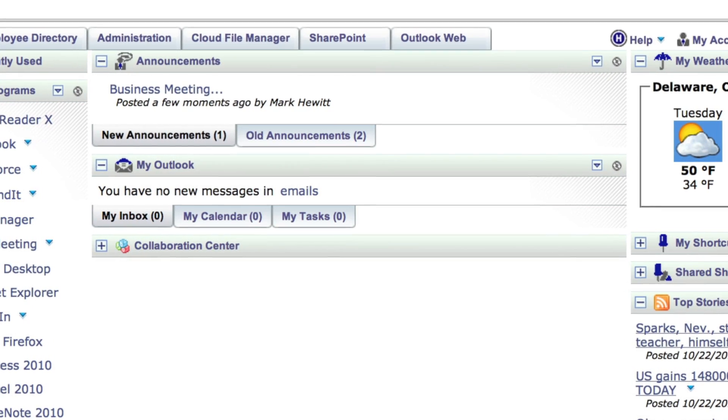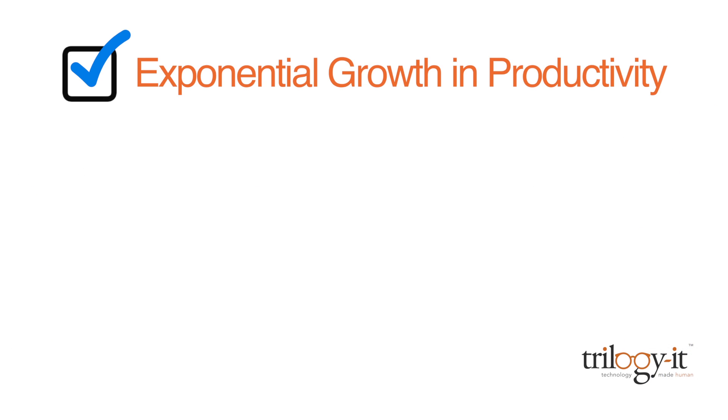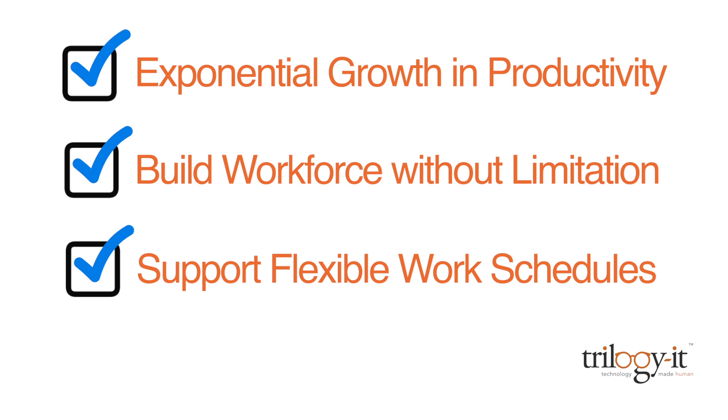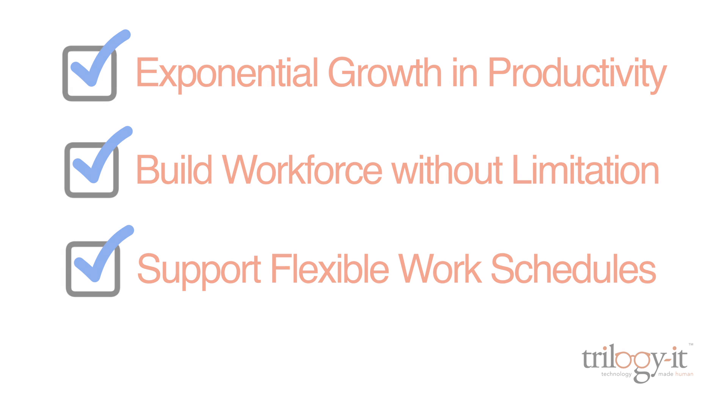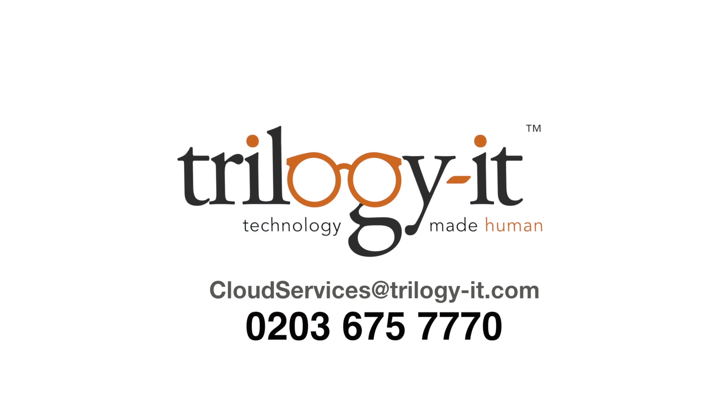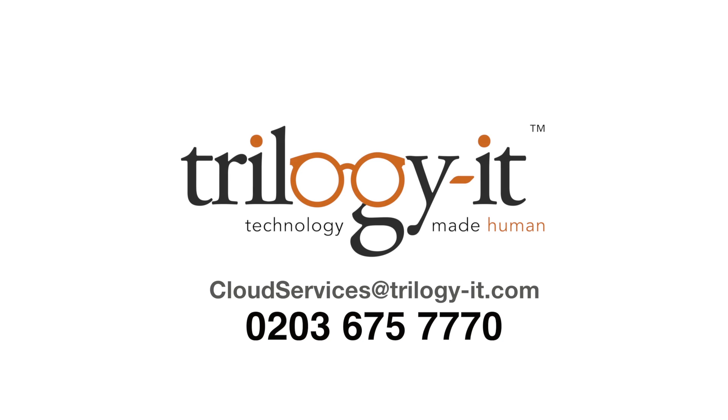With cloud solutions delivered by Trilogy IT, clients have seen exponential growth in their productivity, the freedom to build their workforce without limitation, and happier employees with the ability to support flexible work schedules, with an IT solution designed to fit their growing needs. And these are just a few of the many unique features we offer for expanding your business to the cloud.